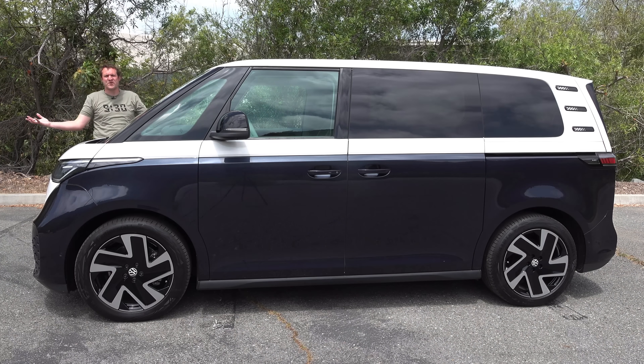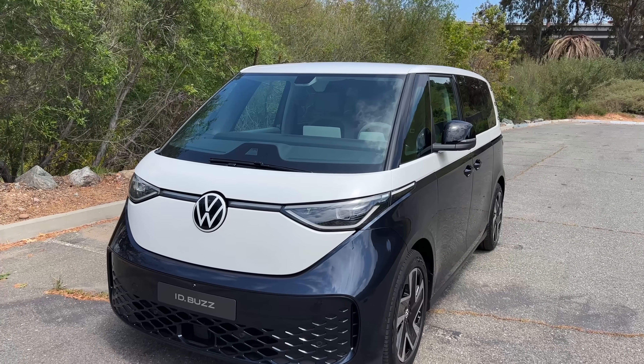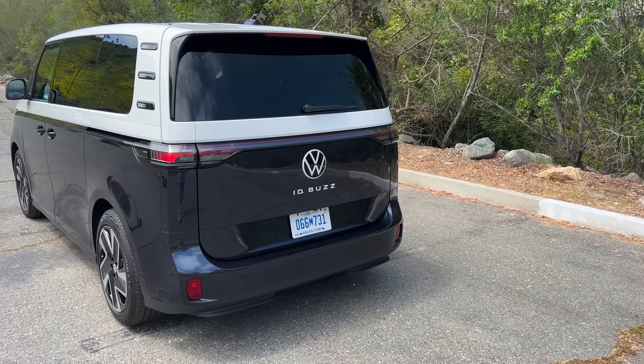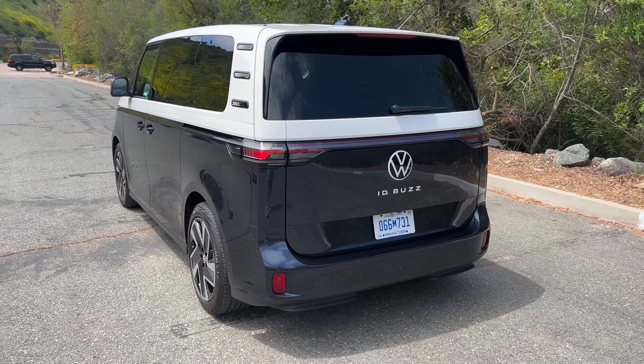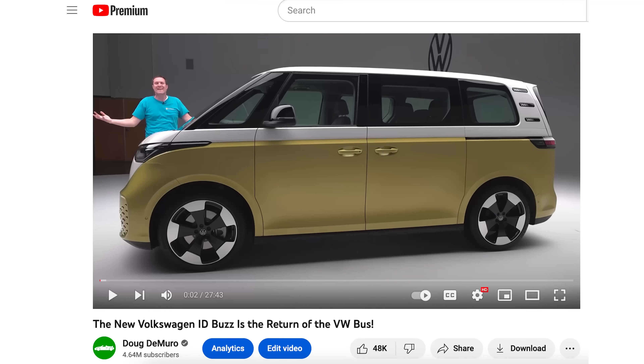This is the brand new Volkswagen ID Buzz, and it's the coolest van I've seen in years. It's fully electric, and it has cool retro styling from the Volkswagen bus of the 1960s. A year ago, I took you on a tour of the ID Buzz and showed you all of its quirks and features.